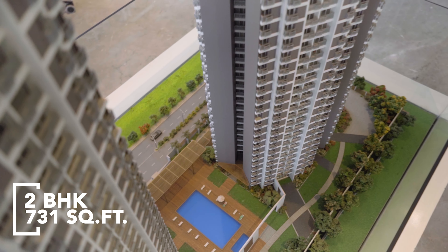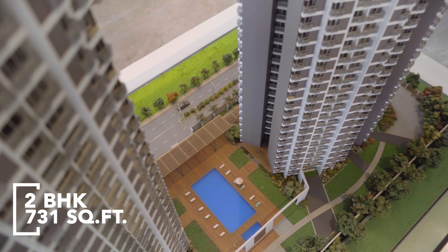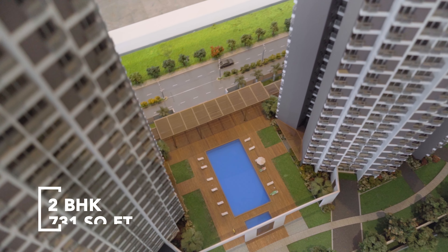Hello everyone, today we are going to look at a 2BHK sample apartment of 731 square feet. This project is right next to Ghodbunder Road Highway. It is an under-construction project of 47 storeys, and there are going to be two towers here. Let's start the tour of the sample flat now.